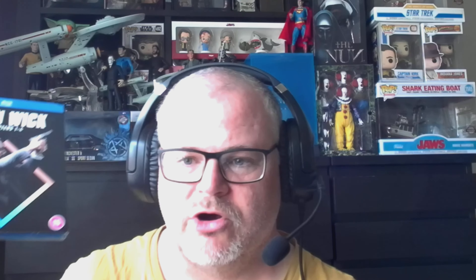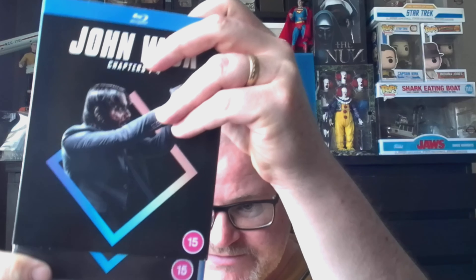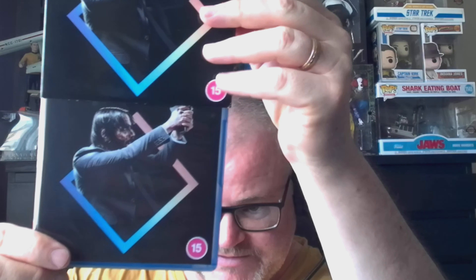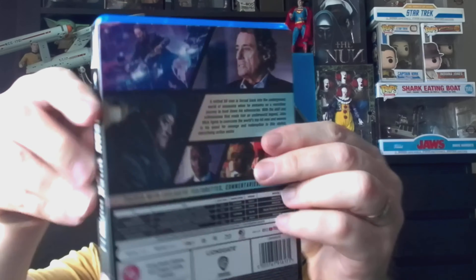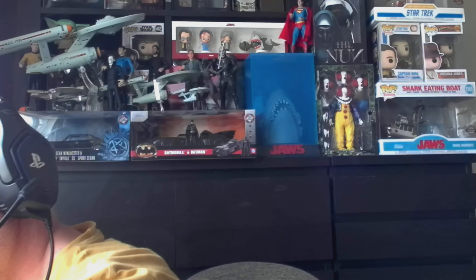This next one does have an unboxing on the channel if you want to see more of what's in it, and it is the John Wick Chapters 1 to 4 Blu-ray box set — all four John Wick films, again in the sleeve. Keeps the collection nice and tidy.